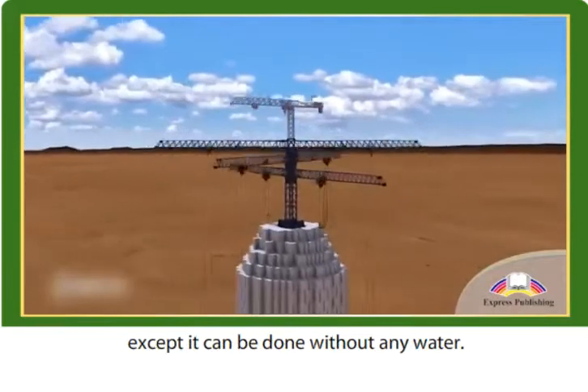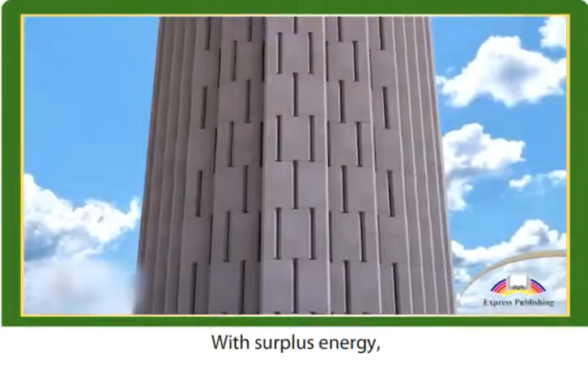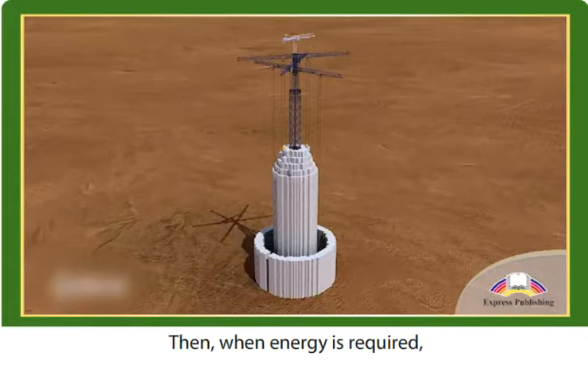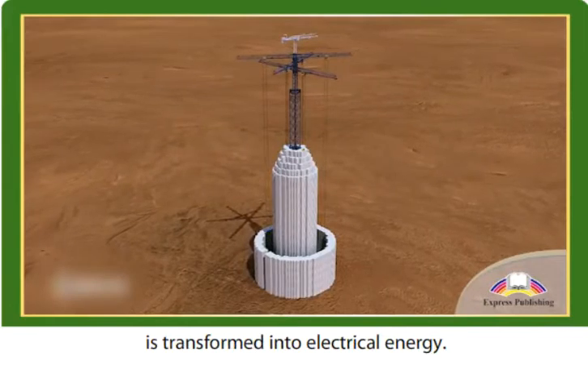An energy storage tower is an idea similar to pumped hydro storage, except it can be done without any water. The tower has a large crane in the centre and a lot of concrete blocks. With surplus energy, the crane builds a tower with the blocks. Then, when energy is required, the kinetic energy from lowering the blocks is transformed into electrical energy.